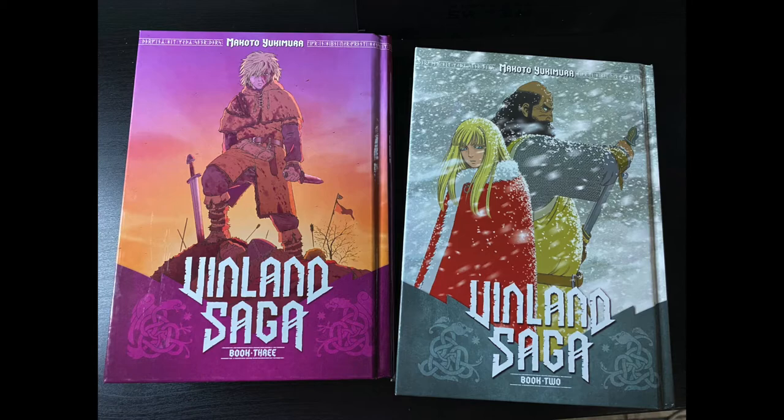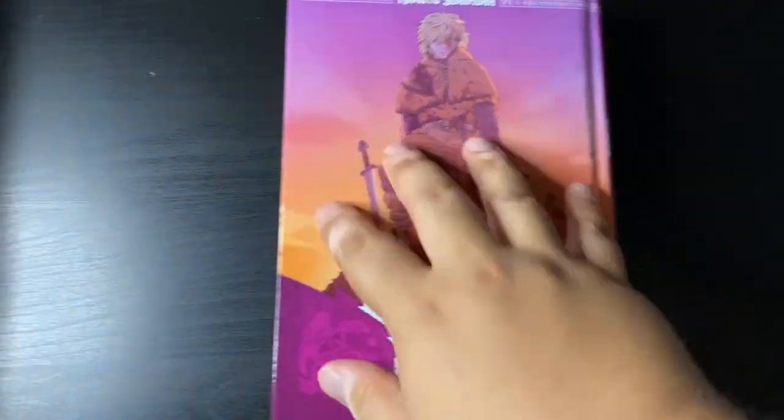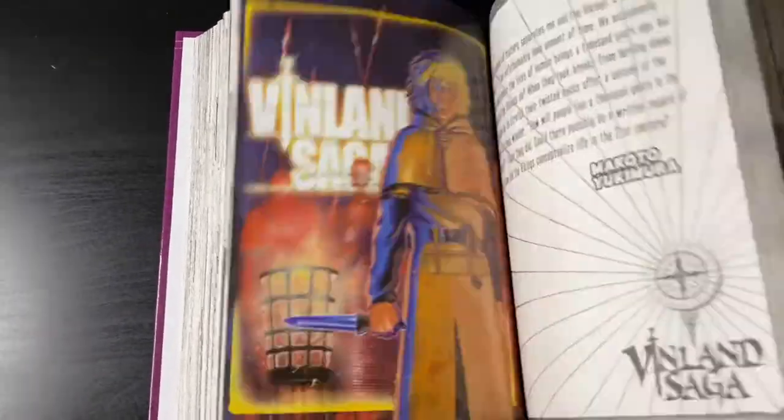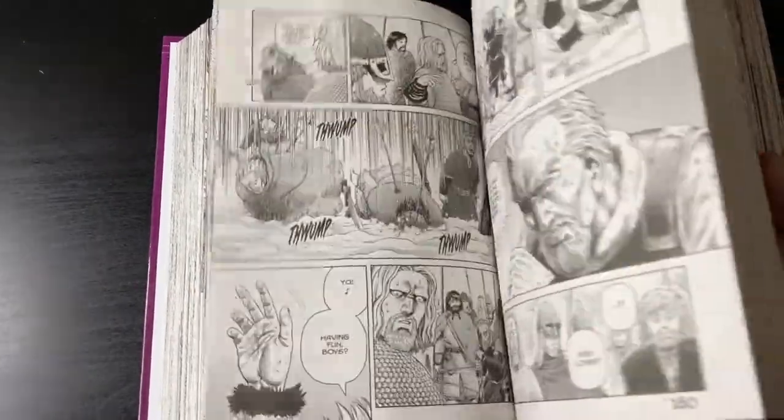Last time I showed you Vinland Saga number one — well, here are volumes two and three of these chunky hardcovers. I love that first season of Vinland Saga and the manga is something I've always wanted to read and collect. I love how these books look on the shelf — I'm all in. I did order more but you'll have to wait for another haul video.